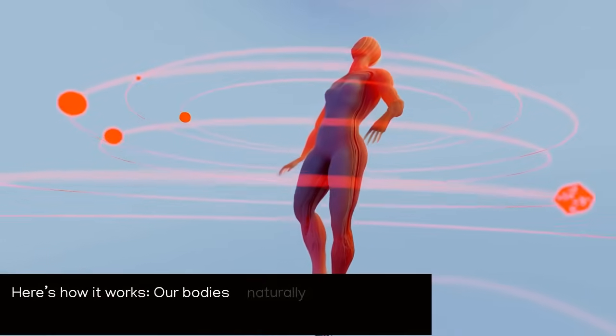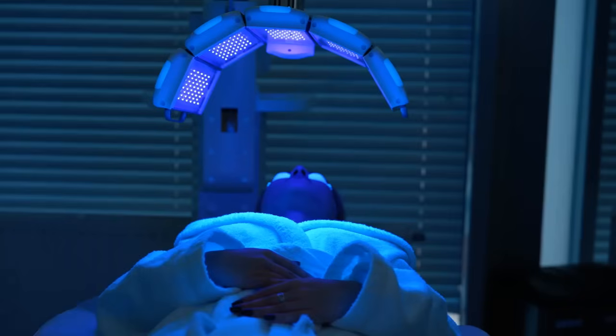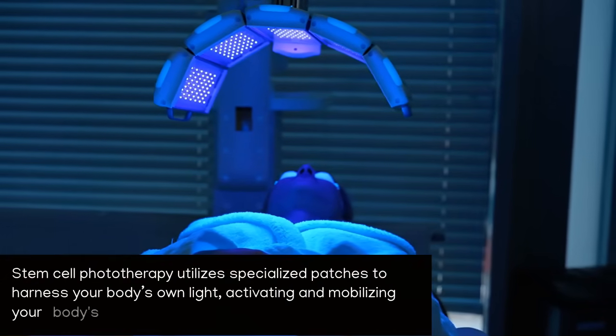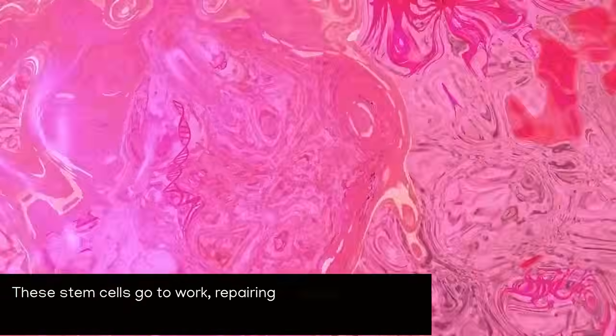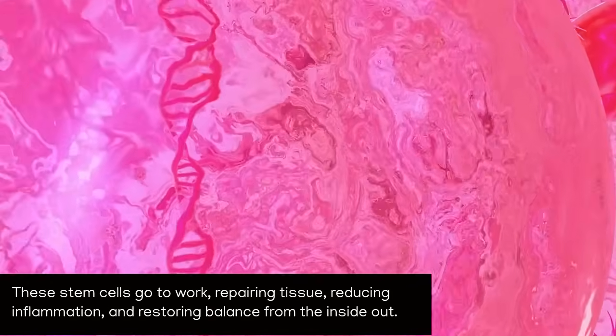Here's how it works. Our bodies naturally emit and respond to tiny amounts of light. Stem cell phototherapy utilizes specialized patches to harness your body's own light, activating and mobilizing your body's stem cells. These stem cells go to work repairing tissue, reducing inflammation, and restoring balance from the inside out.